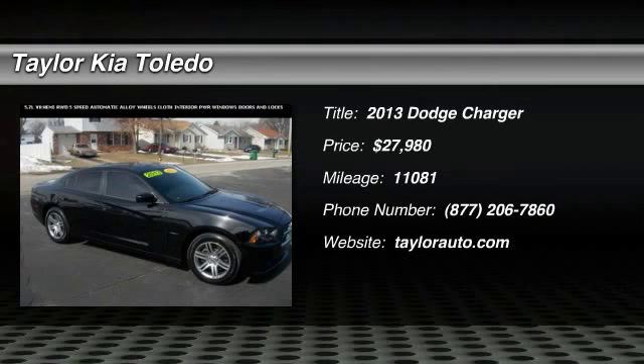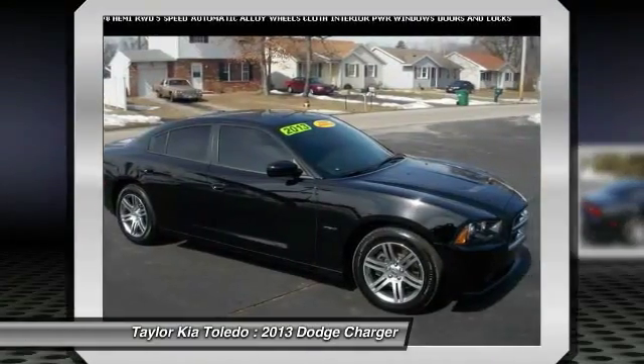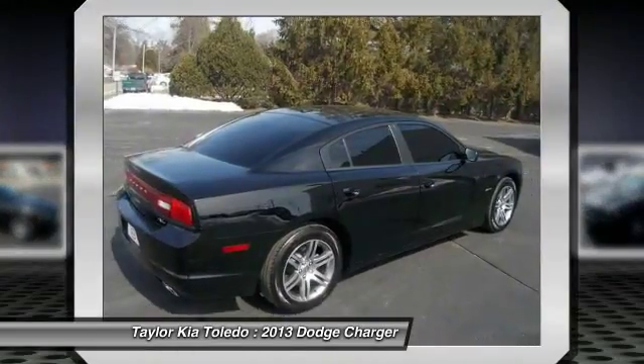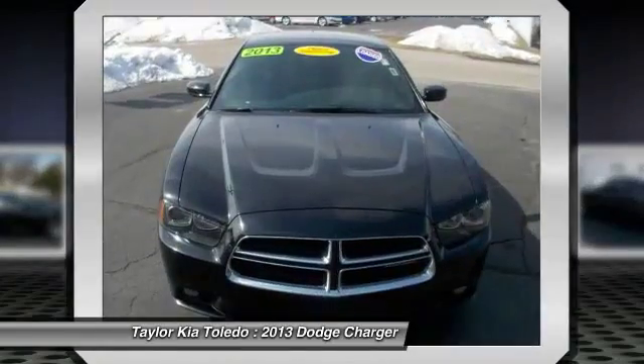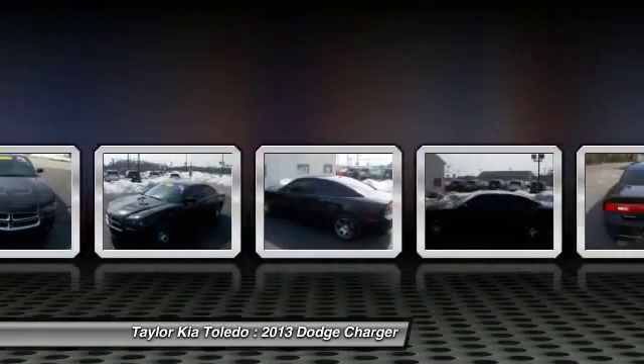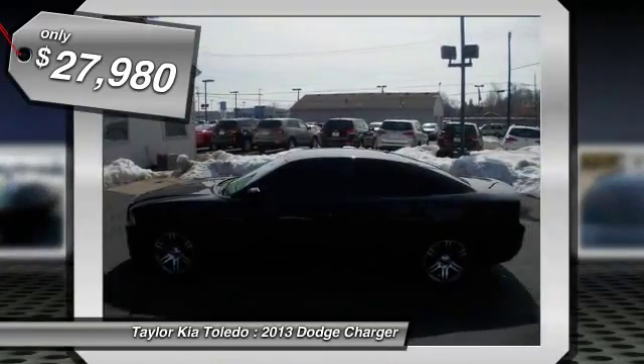The 2013 Dodge Charger. Inject some versatility, comfort, and sophistication into your muscle. The Charger is a powerful sedan that excites at every turn. Peace of mind comes standard with Charger's five-star government front and side impact crash test rating, and it's priced below $30,000.